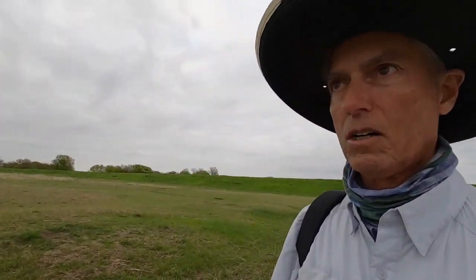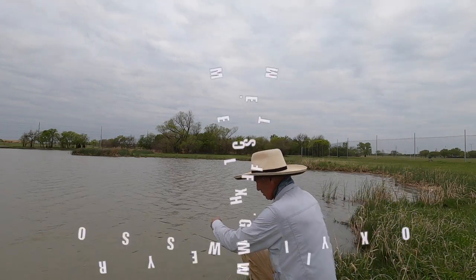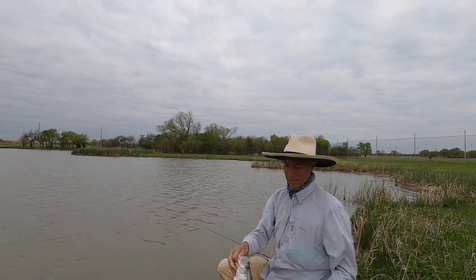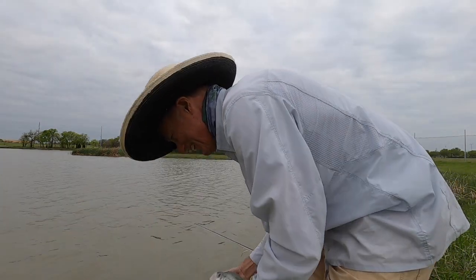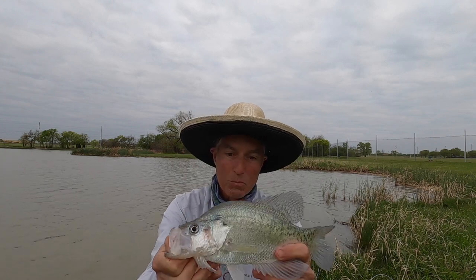I know for a fact that where the creek runs through the middle of this, if you're out there in a kayak you can catch fish, because there's a gravel road beside that creek. But from the shoreline, this place is a joke. Look who comes to visit — a crappie! That's a really pretty fish, but you don't want to eat any fish out of this pond because it is truly polluted. Don't ever eat anything out of the south pond of North Lakes here in Denton.